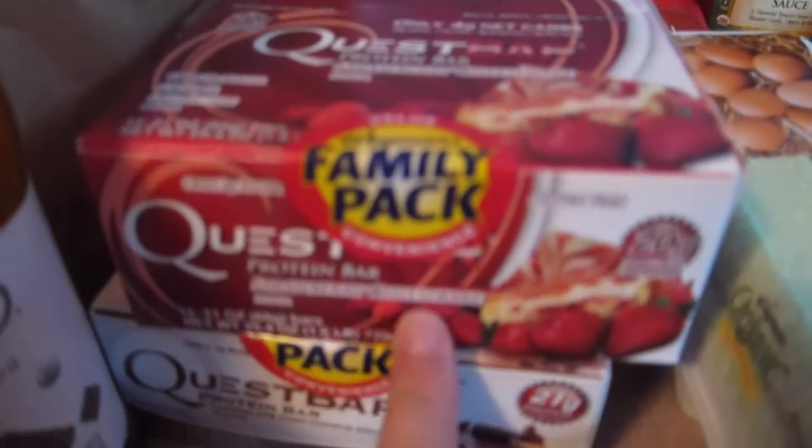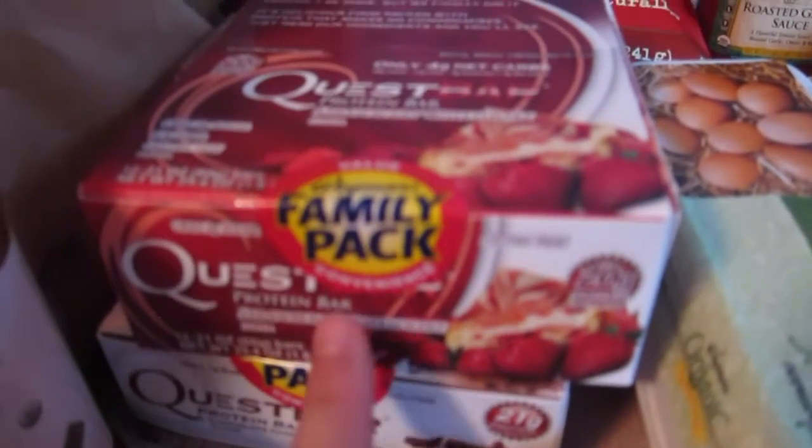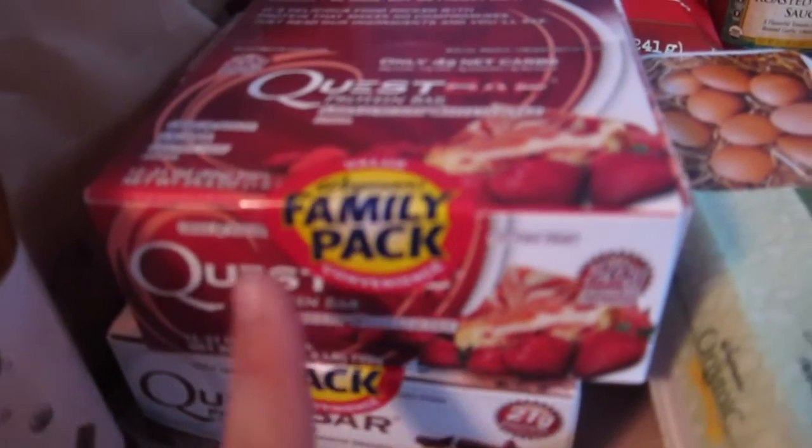We got some barbecue sauce that my husband wanted. And this is something new that Wegmans had — these Quest Bars. These are the only protein bars that I can eat; they are soy free. They're apparently gluten free too, but I don't have a problem with gluten — I have a problem with soy.